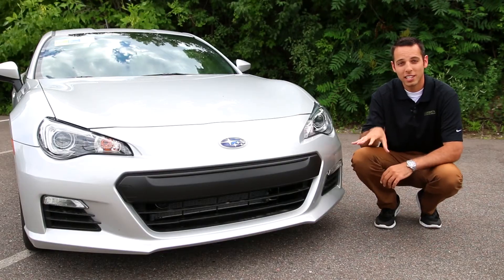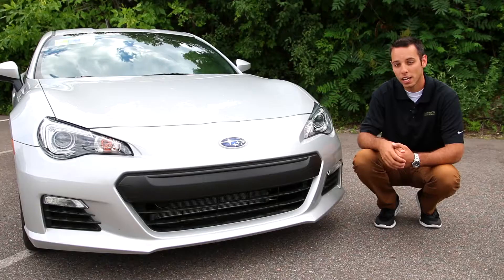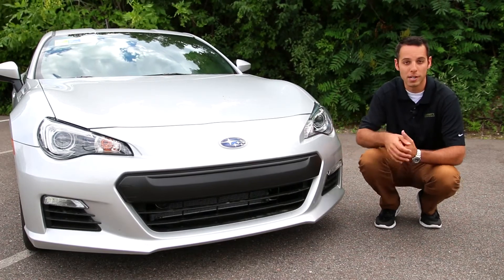With the front end styling on this vehicle, it's nice and low and aggressive, and you get the cool headlight design. You're also going to get these cool fog lights laid out in the bottom here.